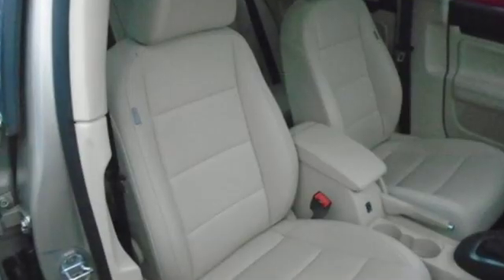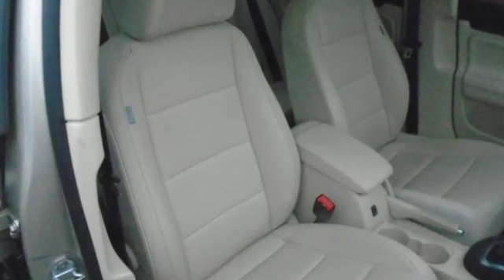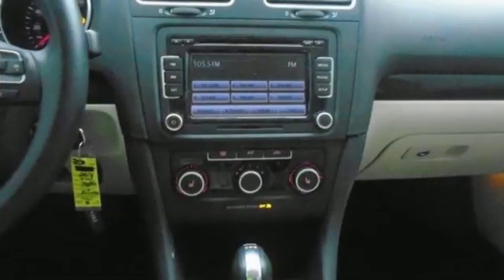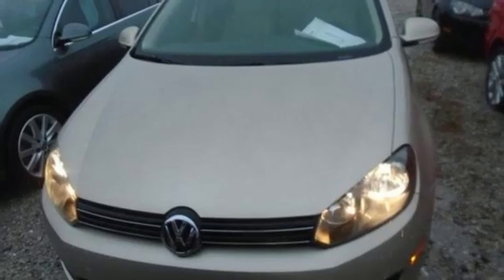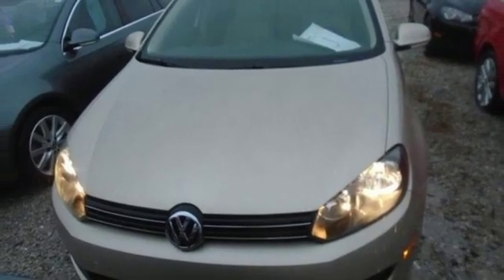It's well equipped with the features you need: Bluetooth wireless audio streaming, power heated mirrors, front heated bucket seats, and a leather steering wheel.